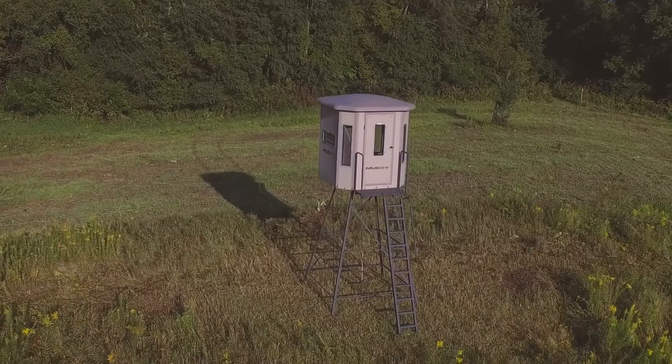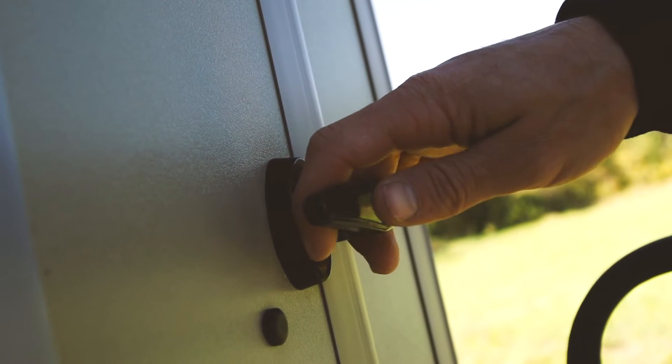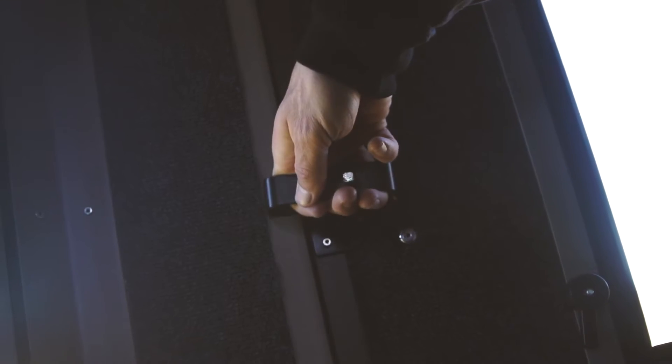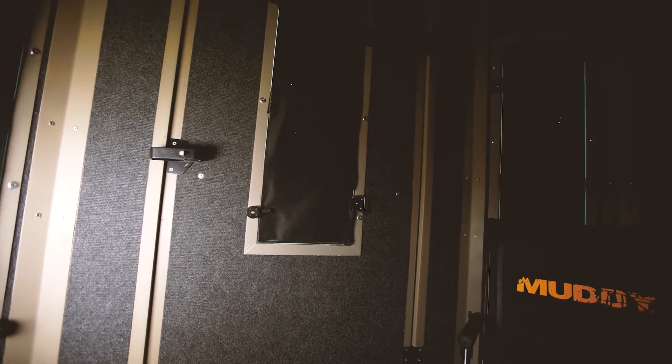Nothing was overlooked in the construction of the Muddy Bull Box Blind. Featuring a full-size door with lockable keyed entry, access is easy yet keeps belongings safe and secure. A solid construction of Thermatec panels and heavy-duty rotational molded plastic provides thermal, scent, and noise control.